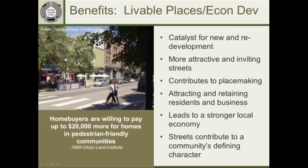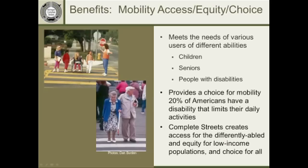The next benefit is economic development and having livable places — something discussed in Michigan over the last few years given economic duress and the loss of younger professional populations moving to other states. Complete streets can be a catalyst for new development and redevelopment, creating more attractive and inviting streets. Studies internationally and around the country show that transforming streets into more walkable, pedestrian- and bike-oriented environments increases economic vitality. The Urban Land Institute found that home buyers are willing to pay more for homes in a pedestrian-friendly community rather than a generic place without sidewalks.